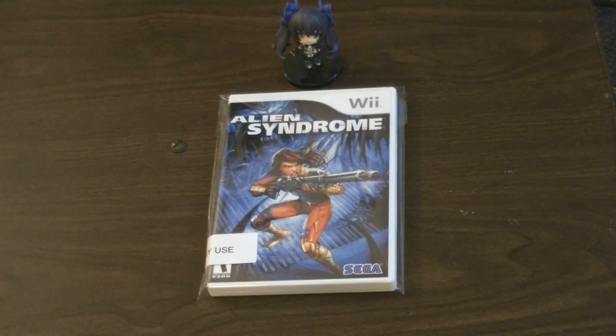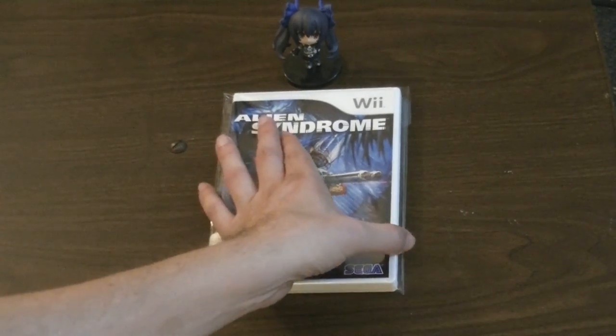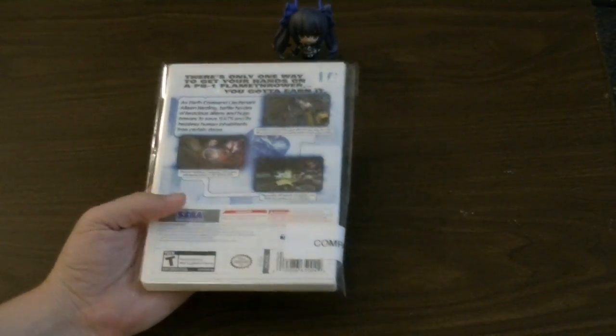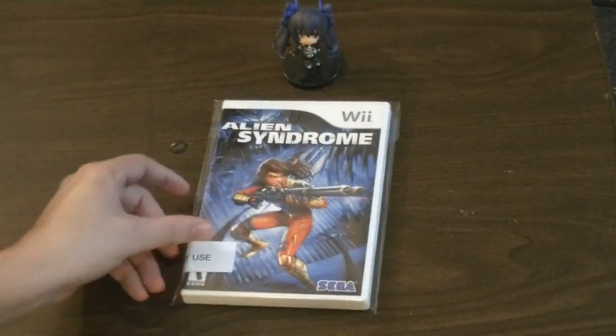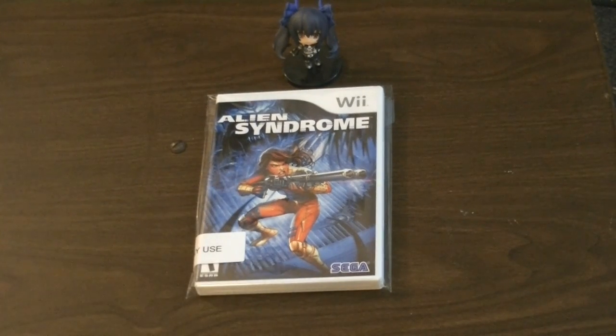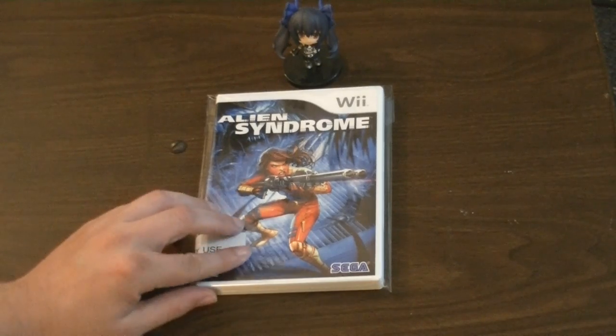I've been a gamer for a really long time and I like arcade games. I have no idea how the quality of Alien Syndrome is — I haven't played it — but it's something I don't see all the time. I wouldn't say it's really hard to find, but it's certainly not a common game. It's not tremendously expensive right now, and as with most of these, now is the perfect time to be going after this stuff.